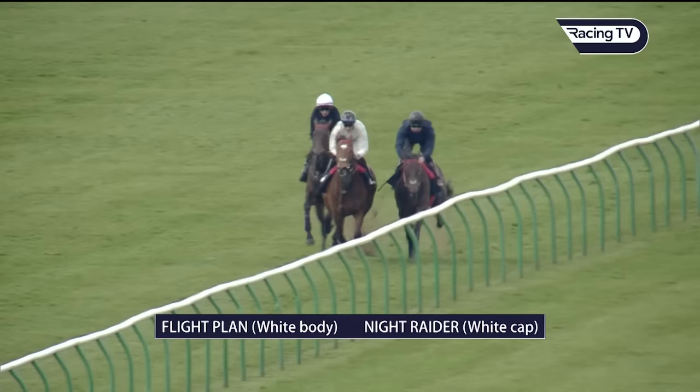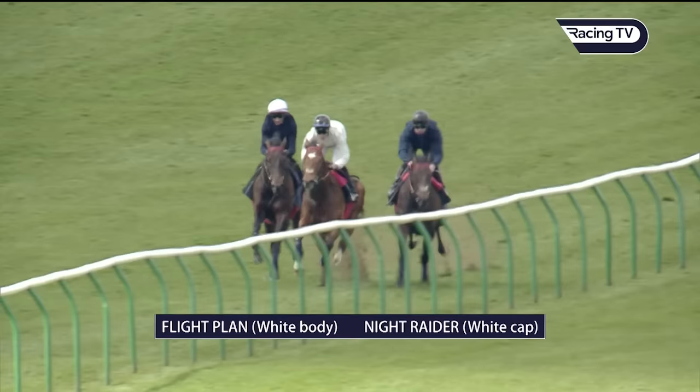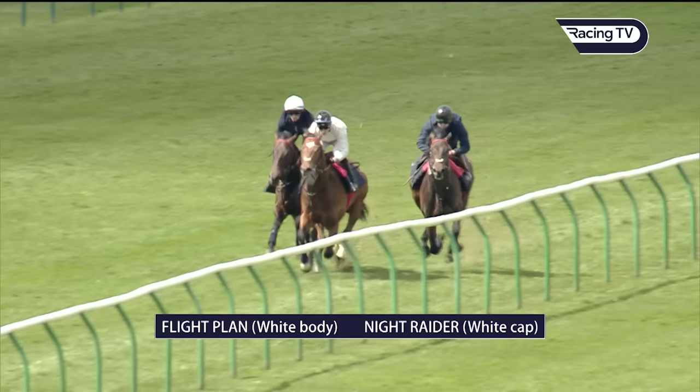He's travelling pretty well in behind there. That is Flight Plan in the white colours, and then you've got, held up in behind, Knight Raider. Danny Tudhope's on Knight Raider, and Flight Plan's Sam James. The other horse is Jackson Street — he's a 676-rated horse. They're four-year-olds, and Knight Raider on the outside is a three-year-old.